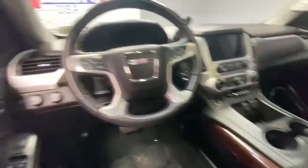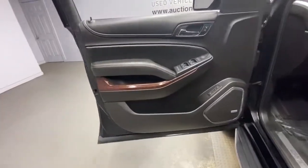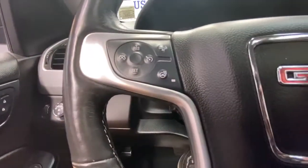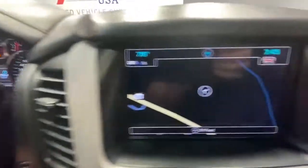Enjoy a view of this sleekly styled GMC Yukon — the large SUV that prioritizes passenger comfort and security while providing the brawn for heavy towing.